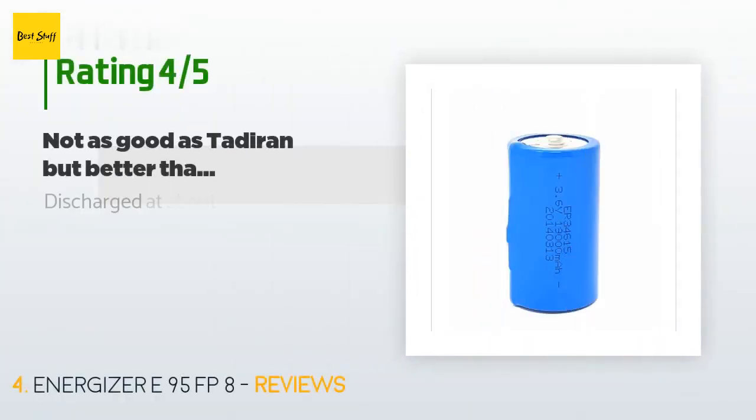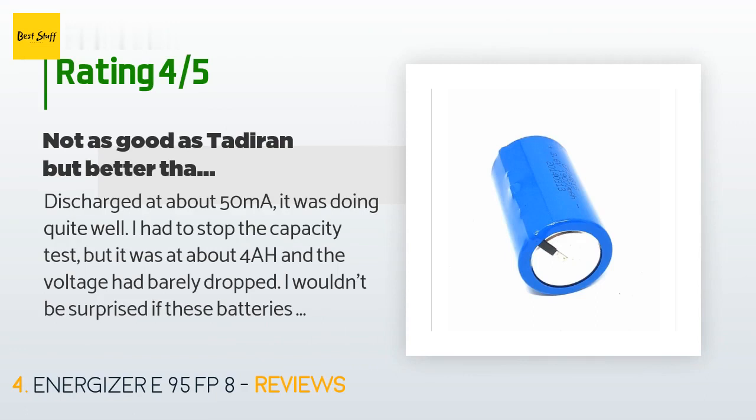This product is rated with 4.6 stars from 5 customer reviews. A customer said: